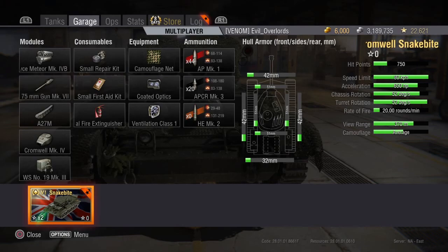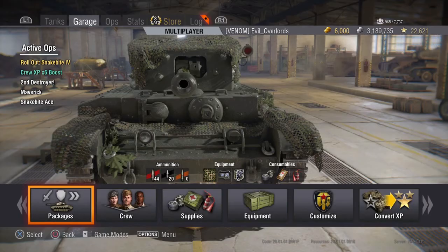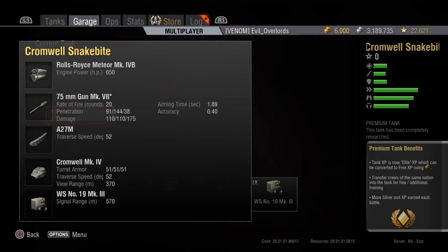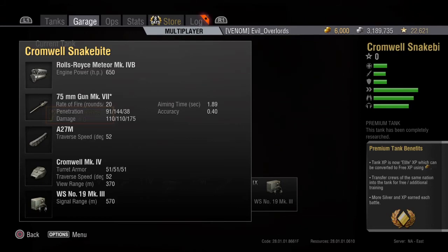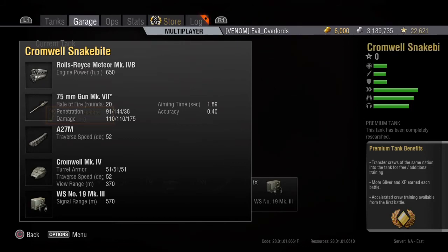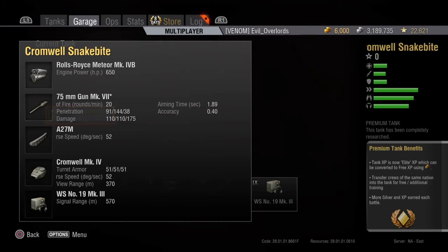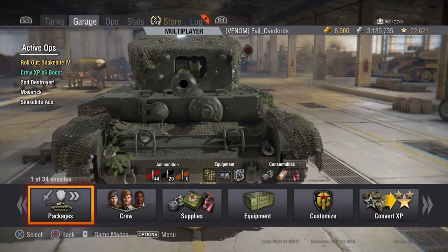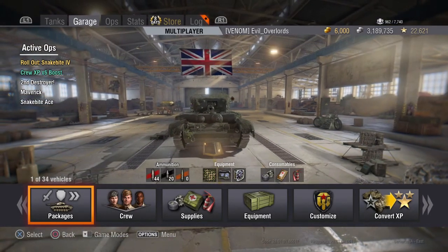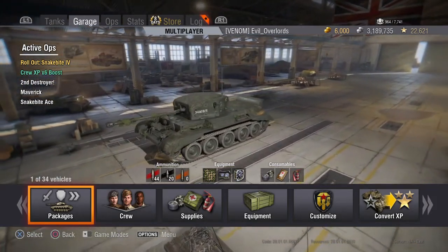The reload is about three seconds, and the base view range is 370. It has an average camo rating, so I put camouflage net, coated optics, and improved ventilation on it. It has 44 standard rounds and 20 APCR gold rounds. Comparing the gun to other Cromwells, the standard round is equivalent to the Cromwell Night's APCR round with only a one millimeter difference in penetration. Damage is about 110 to 115 per shot.